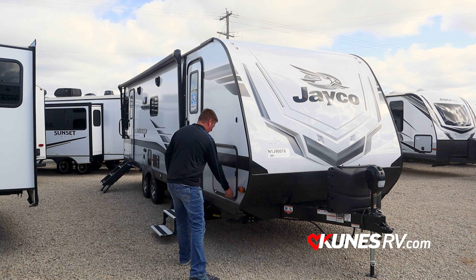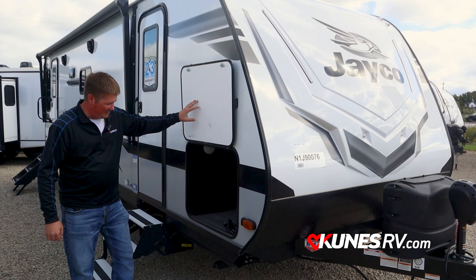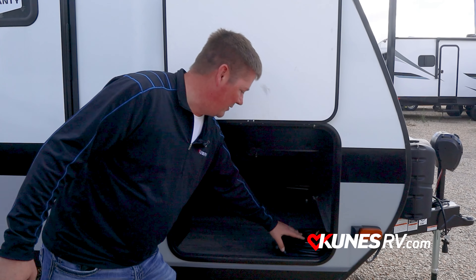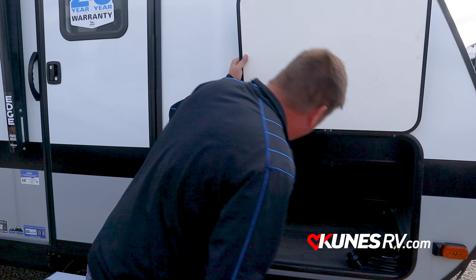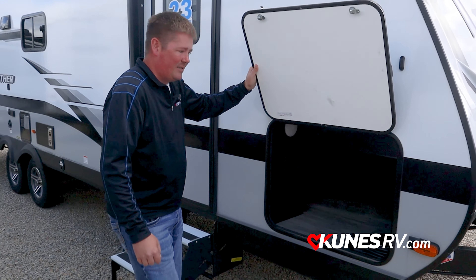Hey guys, this is Randy from Kunis RV standing in front of the 2022 Jayco Jay Feather 26 RL. This is the perfect half-ton towable couples coach, weighing in at about 6,100 pounds. With a good equalizer or weight distribution hitch and a brake controller, you can tow this pretty comfortably around the surrounding states and relatively flat lands with a half-ton truck. If you want to go through the mountains, a three-quarter ton truck is preferred.